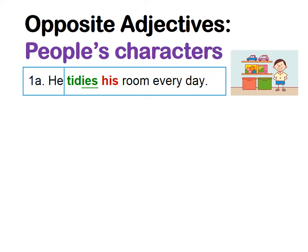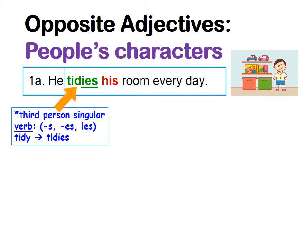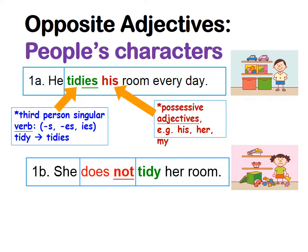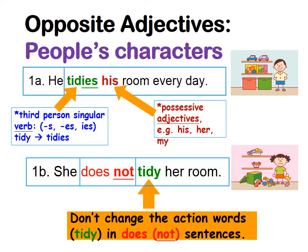Now let's see how to use these opposite adjectives to make sentences. For example: he tidies his room every day. The boy is 'he' — a third person singular subject — so for the verb 'tidy', we change it to 'tidies'. We also use the possessive adjective 'his' for the room. For the girl: she does not tidy her room. For 'she' or 'he', we use 'does not', and we do not change the action verb — we keep 'tidy'. That is very important.